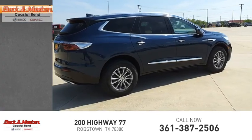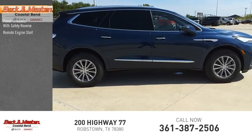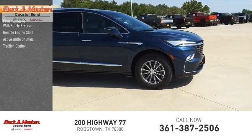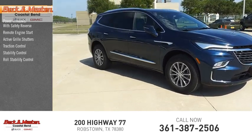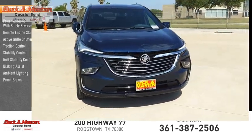Here are some of this vehicle's great options: power windows with safety reverse, remote engine start, active grille shutters, traction control, stability control, roll stability control, braking assist, ambient lighting, and power brakes.